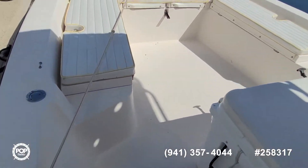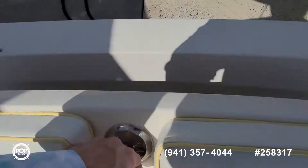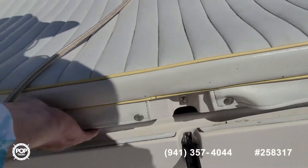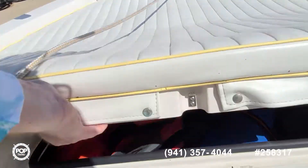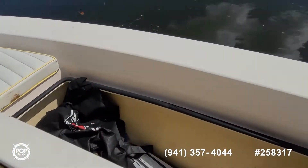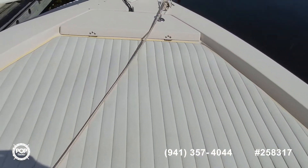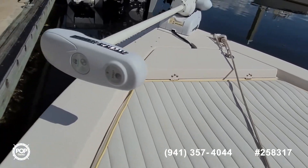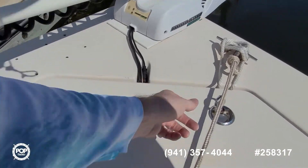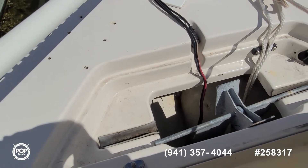Moving forward — lots of deck space here. Storage under all three seat cushions. The entire deck and gunnels have a non-skid pattern molded into them. When you're in stealth fishing mode, you've got Minn Kota's 80-pound thrust Riptide. And then easy access to the anchor locker.